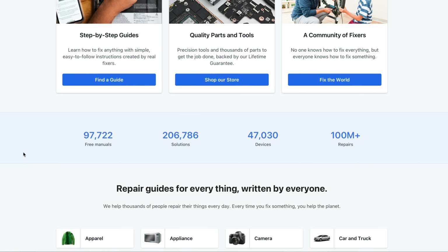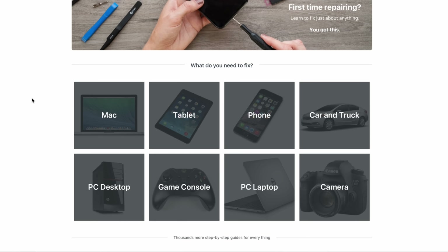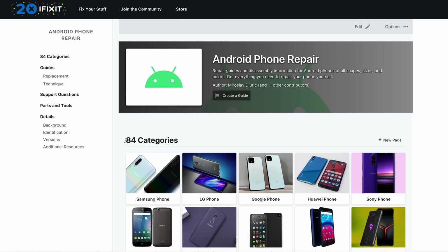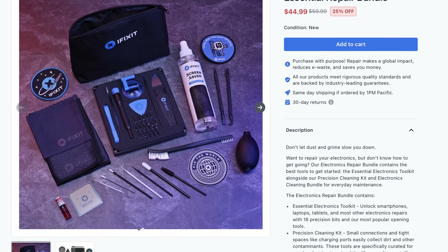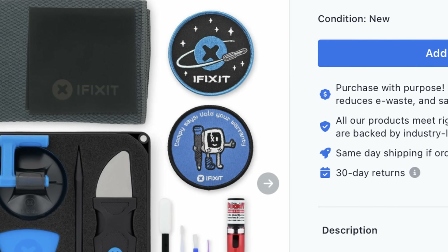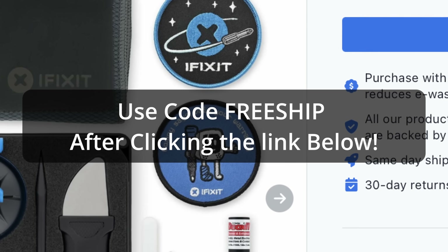Thanks again to iFixit for sponsoring today's video. You can learn how to fix just about anything at iFixit.com. iFixit is your place to skip the materialism of holiday shopping and focus on giving gifts that are actually meaningful. iFixit is now offering a brand new essential repair bundle that includes their essential electronics toolkit, electronic cleaning bundle, and even limited edition stickers and patches. You'll also get free shipping on orders over $80 using the code FREESHIP after clicking on the link below.